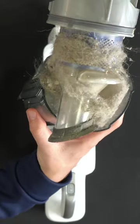Need to reach tight spots? It converts quickly to a hand vacuum with a handy crevice tool. Plus, it's a master at cleaning all surfaces. It's time to tackle your mess with style.